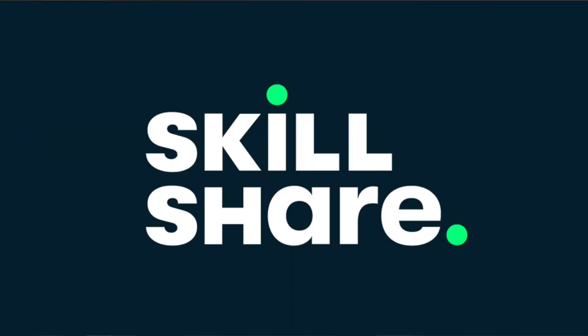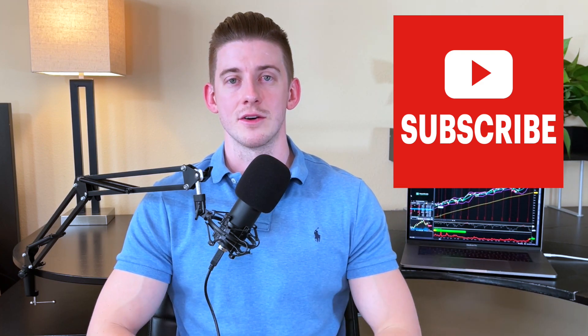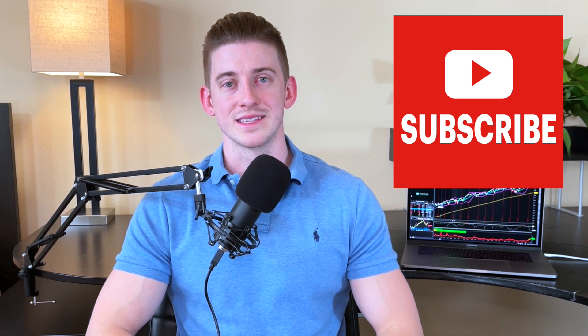That's going to conclude this video. I hope you enjoyed it — please let me know your thoughts or if you have questions in the comment section below. If you want to take in-depth classes on options trading or stock market investing, check out my Skillshare courses — links in the description. If you enjoyed this video, please give it a thumbs up, drop a comment, and subscribe to my YouTube channel. I drop new videos every single week, so thanks for watching and I'll see you next time.